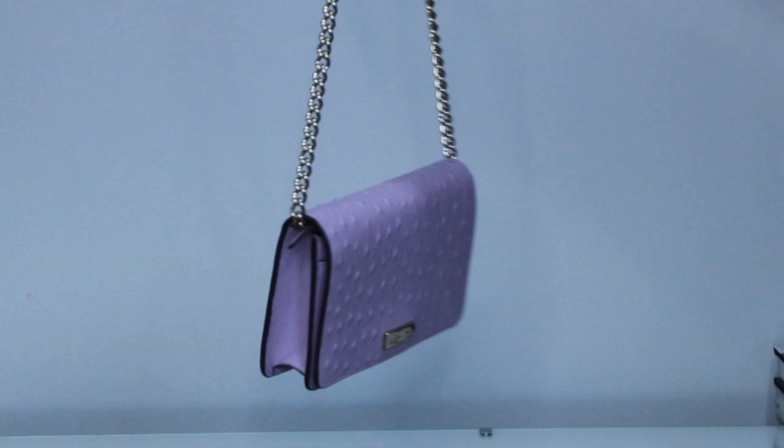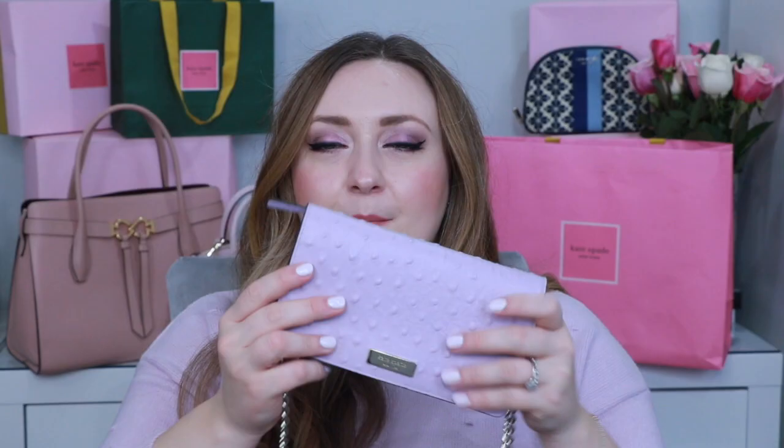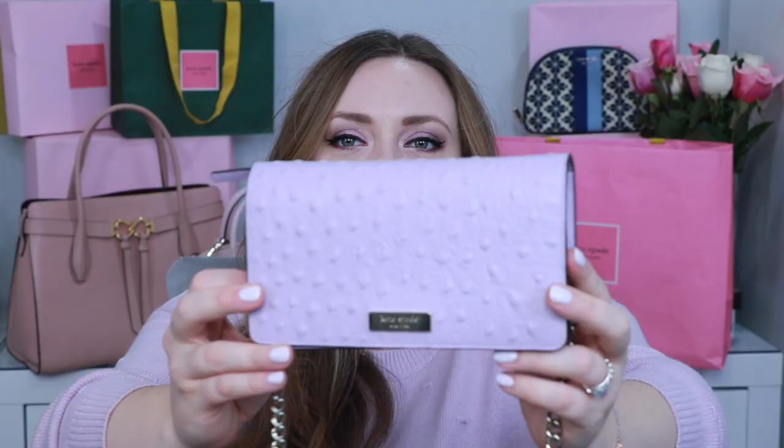This next bag was also purchased at the Kate Spade surprise sale with the intention of wearing to a friend's wedding. It's a little lilac crossbody wallet on chain with light gold hardware and beautiful ostrich detail leather — tiny polka dot bumps all over it that give just a little bit of whimsy, but so subtle. I love this bag and wear it as a springtime exclusive.